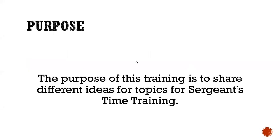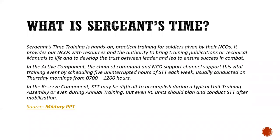The purpose of this training is to share different ideas for topics for sergeant's time training. Sergeant's time training is hands-on practical training for soldiers given by their NCOs. It provides NCOs with resources and the authority to bring training publications or technical manuals to life, and to develop the trust between leader and led to ensure success in combat.